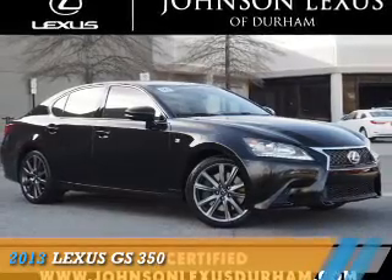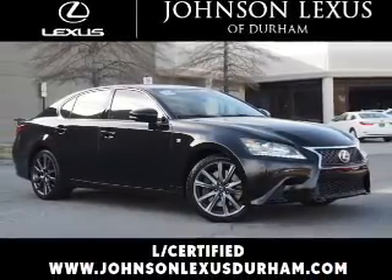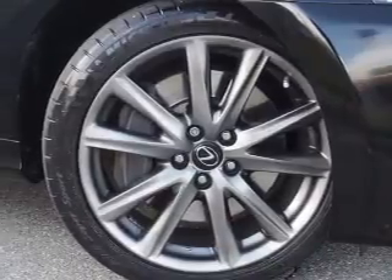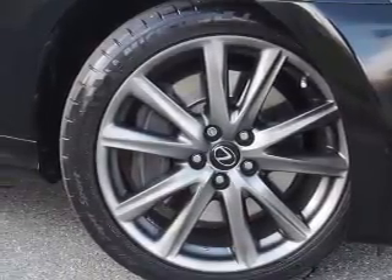Presenting the 2013 Lexus GS 350. It's powered by rear-wheel drive, a 3.5-liter 6-cylinder engine, and a 6-speed automatic transmission.